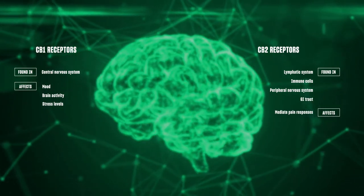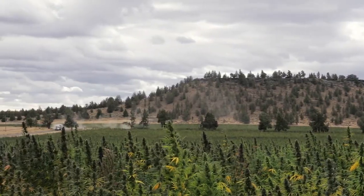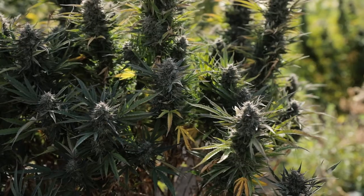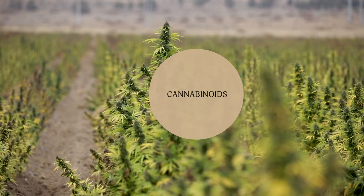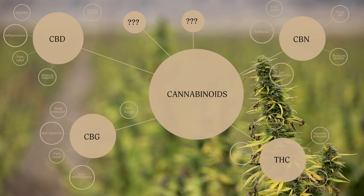CB2 receptors are also found in the peripheral nervous system, where they mediate pain responses, and in the GI tract, where they can help with that inflammatory response. This is where phytocannabinoids — the ones that come from cannabis plants — come into play. They can interact with, bind to, and antagonize these receptors to promote different effects, just as your own naturally produced ones would. And while there are hundreds of cannabinoids out there, many exist naturally at such small levels that scientists really haven't had the chance to study them. Given that we just discovered the ECS in 1988, the research compendium isn't quite as robust as we'd like. Still, we know a few of them fairly well, and scientists have put a lot of effort into figuring out how they work independently and together to mirror our naturally occurring endocannabinoids.